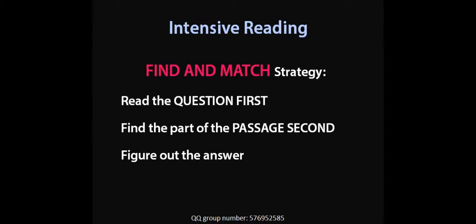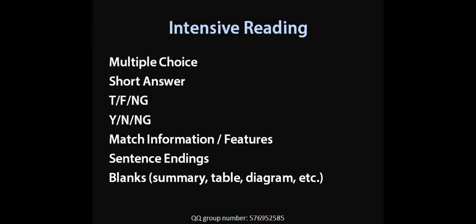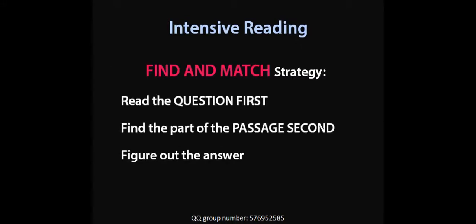That goes for true, false, not given. It also goes for multiple choice — that's what we studied in lesson one and lesson two. And it's also going to work today in our lesson on matching. Remember, it covers all of these types of questions. An intensive reading strategy is what you want. The most basic intensive reading strategy is find and match. If you know that strategy, you can answer 80% of the questions on the IELTS reading.